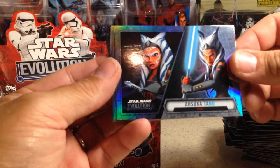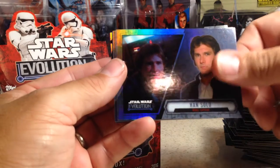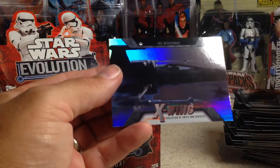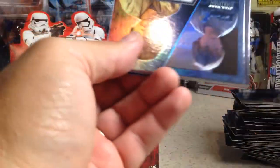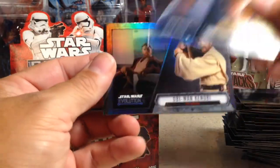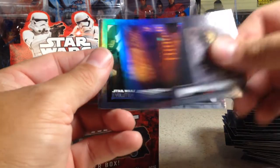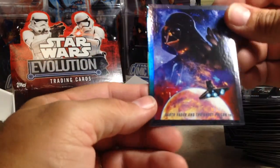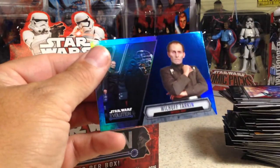We got the Rebels — Ahsoka Tano, Padme Amidala, Luke Skywalker, Han Solo, Chewbacca, Stormtrooper, Mace Windu, and an X-Wing. Anakin Skywalker, Obi-Wan Kenobi, Luke Skywalker, Han Solo and Carbonite, Boba Fett, C-3PO, Darth Vader, and the Ghost Prison, and a blue Wilhuff Tarkin.